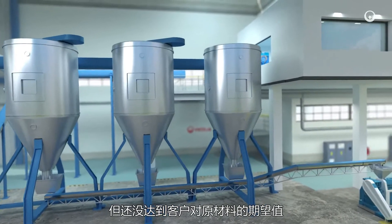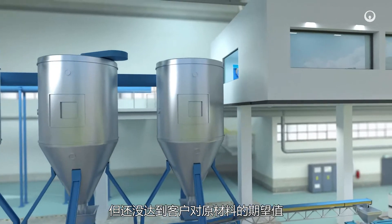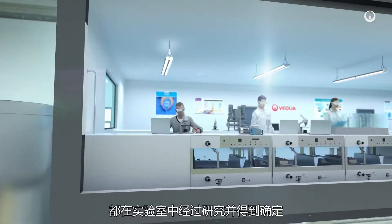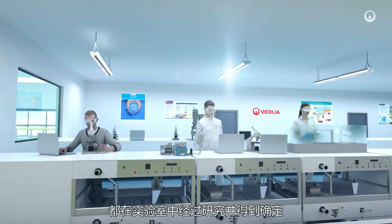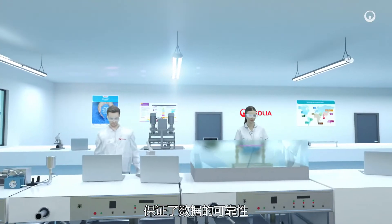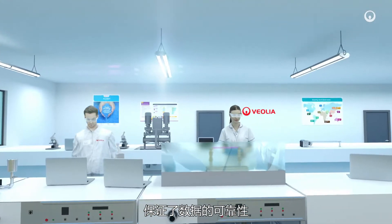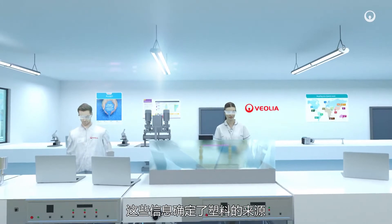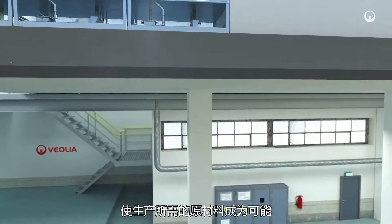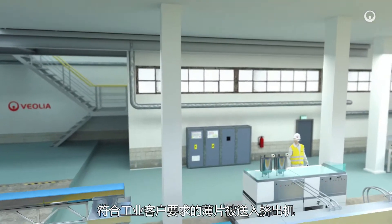This preparation ensures that the flakes' purity is similar to that of virgin plastic. However, they do not yet match client expectations for raw materials. The chemical, physical and mechanical properties of each type of plastic are studied and characterized in the laboratory. Standardized trials and bench testing guarantee that the data is reliable and representative. This precise knowledge of plastic sources allows Veolia to produce the required raw material.